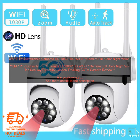If you're looking for a reliable and high-quality security camera, then the 3MP PTZ Surveillance Cameras HD 1080p 5G Wi-Fi IP Camera Full Color Night Vision Security Protection Motion Tracking CCTV Camera is a great option for you.